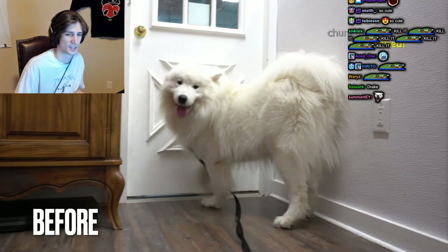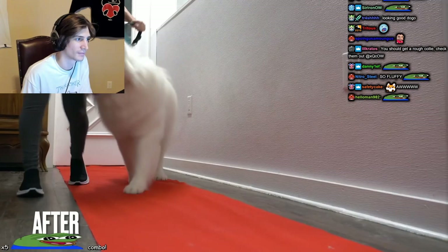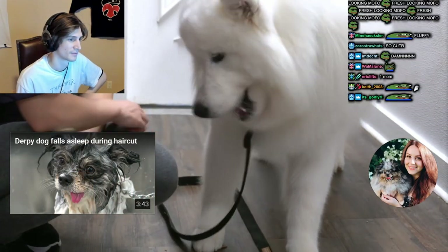He looks really nice — before and after. I hope you all enjoyed the deafening Coda. At the end of his groom he is ready to accept some treats.